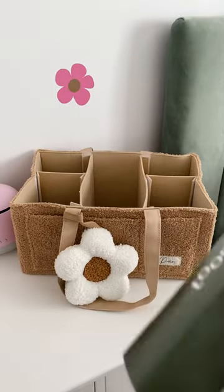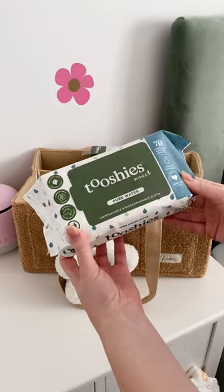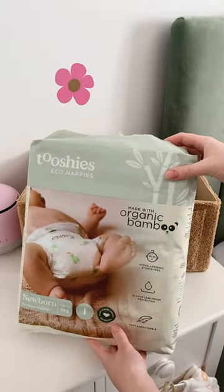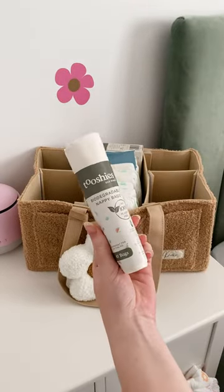Let's stock my Petite Co nappy caddy starting off with goodies from Tushy's. We have their change mats and then their fragrance-free pure water wipes. I'm also trying out their organic bamboo nappies which are hypoallergenic and toxin-free. They feel really soft and stretchy so I'm keen to see how they go.